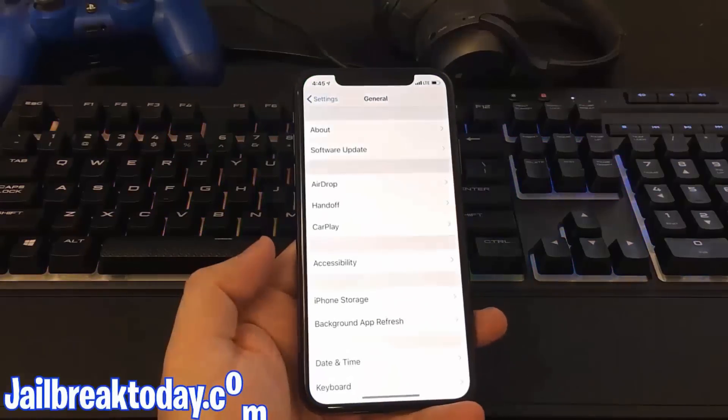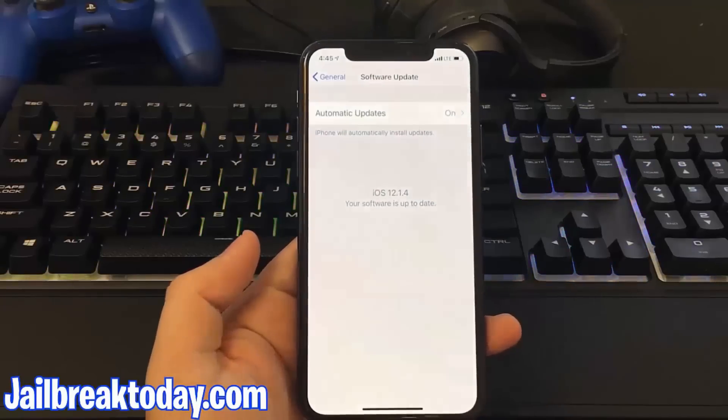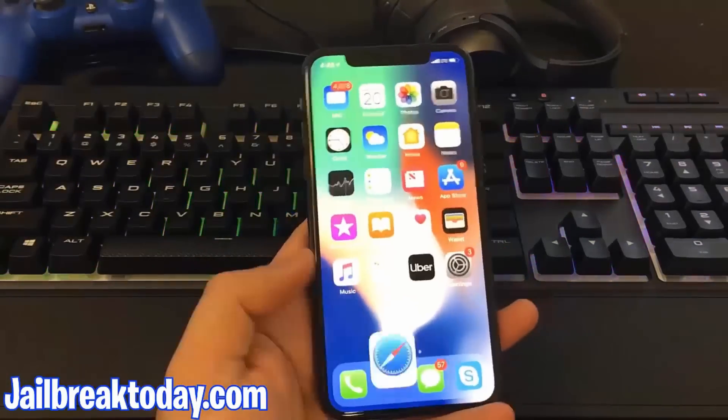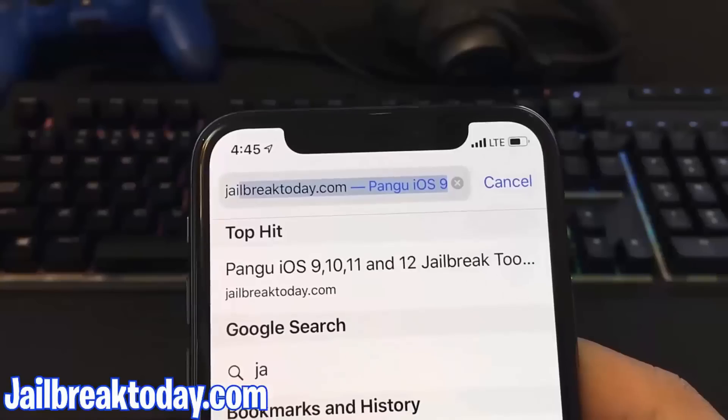Hello guys, today I'm going to show you how you can jailbreak your iPhone without having to download anything on the computer, using cords, and all that complicated stuff. This also works on iOS 12.1.4, the newest version of iOS, as well as the previous versions.